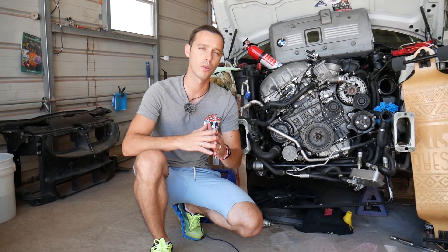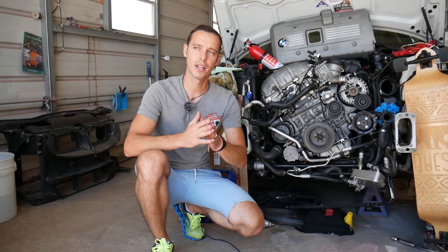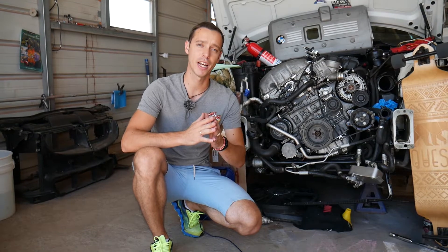Consider this an entertaining video and we'll show you guys what we do here in the shop. If you guys need to buy new fuel injector parts, tools, or anything like that, we'll share the links in the description of the video below for your convenience.